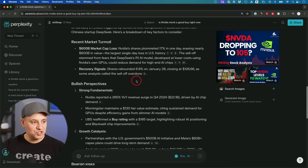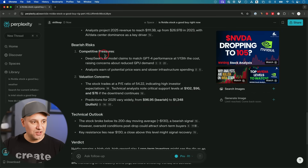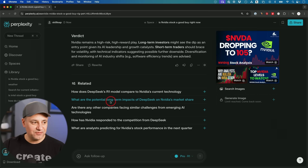Here's the bullish perspective: strong fundamentals and growth catalysts. Here's the bearish risk: competitive pressures, the DeepSeek R1 model — something that literally came out within the last week — and valuation concerns. The verdict: NVIDIA remains a high-risk, high-reward play. Long-term investors might see the dip as an entry point given AI leadership and growth catalysts. Short-term traders should brace for volatility, with technical indicators suggesting possible further downside. One of my favorite parts with Perplexity is that it gives you related prompts so you can dive deeper.